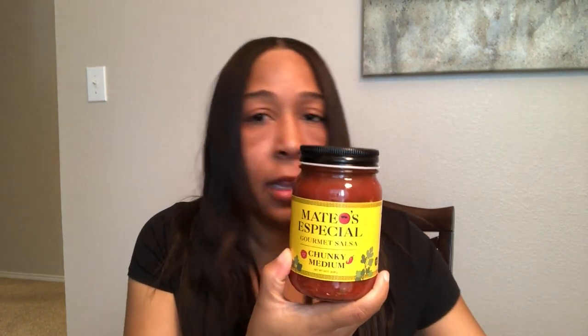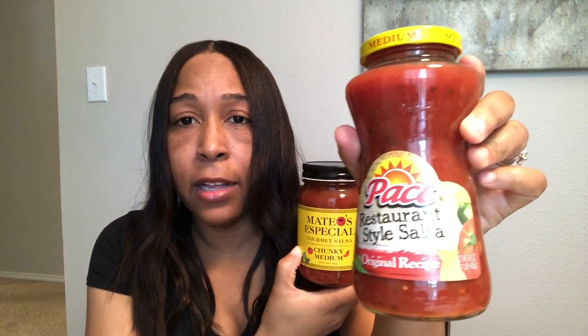Another thing that I absolutely love from Aldi is another new discovery for me — their restaurant style salsa. This salsa is so good. As a point of reference, my favorite name brand salsas are Mateo's and Pace restaurant style. The Aldi salsa is very comparable, and I think I'm just going to stick with this from now on. It is so good, and I think it may have been less than two bucks.